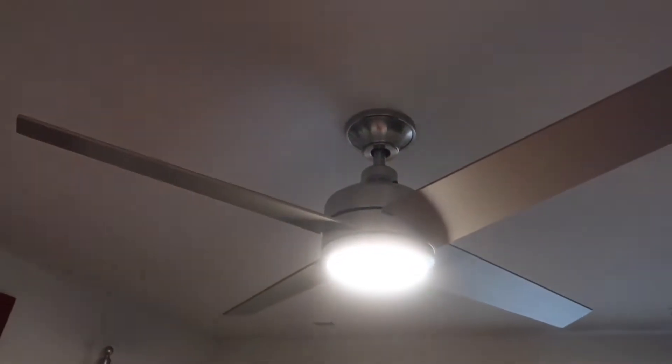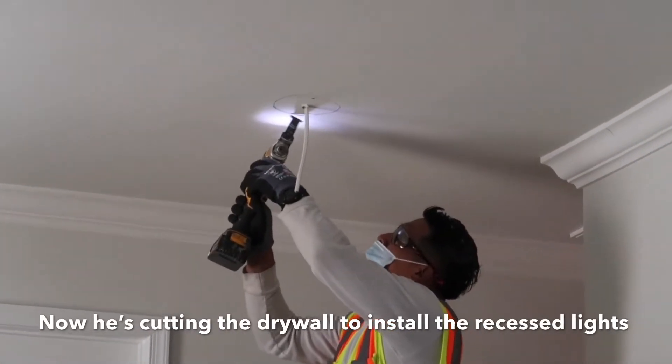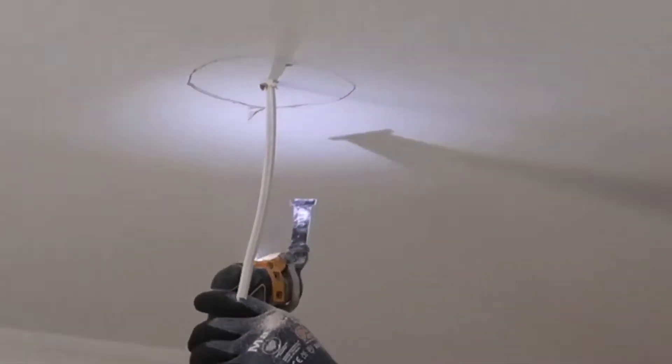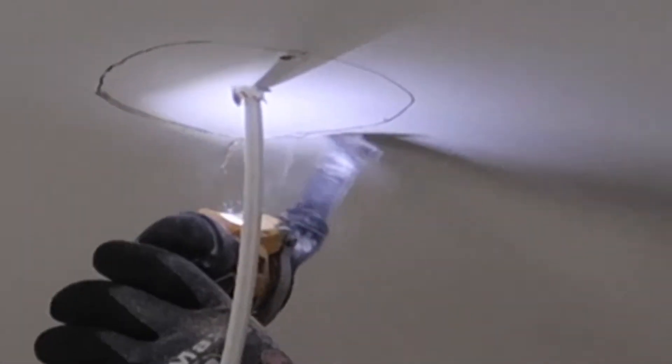The guest bedroom fan has a remote to it. We're turning the light off and on with the remote. It's not really focusing on camera but you can see it — there it goes. Nice.